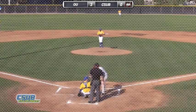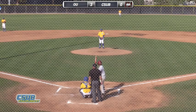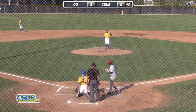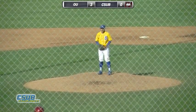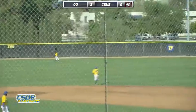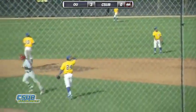Two balls and a strike. Steele Walker, a freshman center fielder, bats against A.J. Monterey. Monterey into his windup. The 2-1 pitch is a curveball — it stays outside for a ball, 3-1. Here's the next pitch: swung on and lifted to center field. Seelman drifts back a few steps and makes the catch. One down — fly to center for Steele Walker.